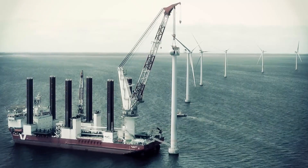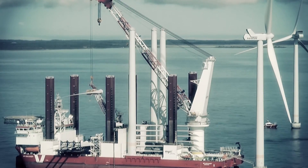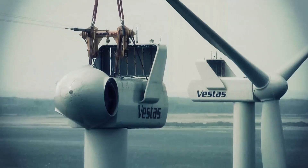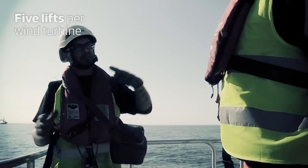Precise weather forecasting and strategic planning are critical to ensuring on-time installation. Teams work around the clock to install the tower, nacelle and blades with only five lifts per wind turbine.